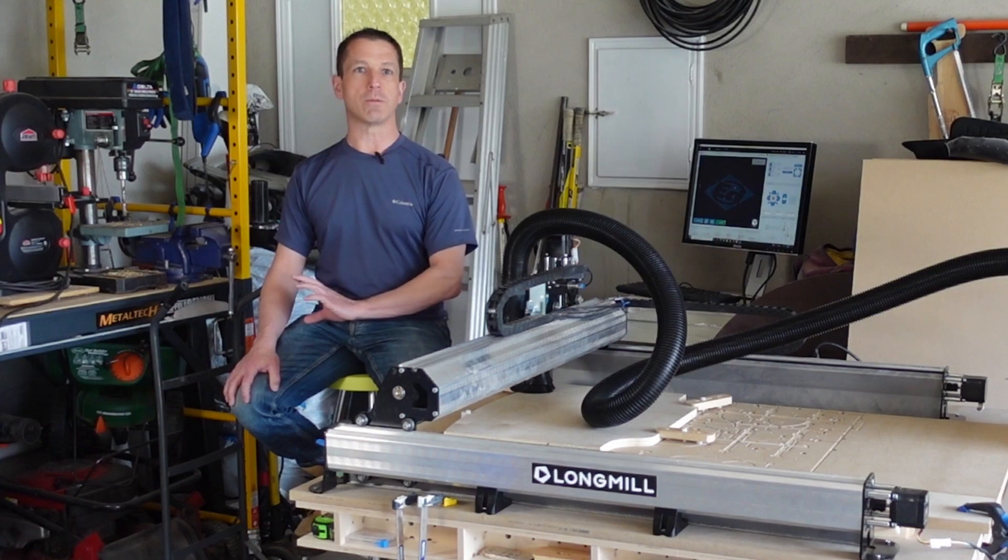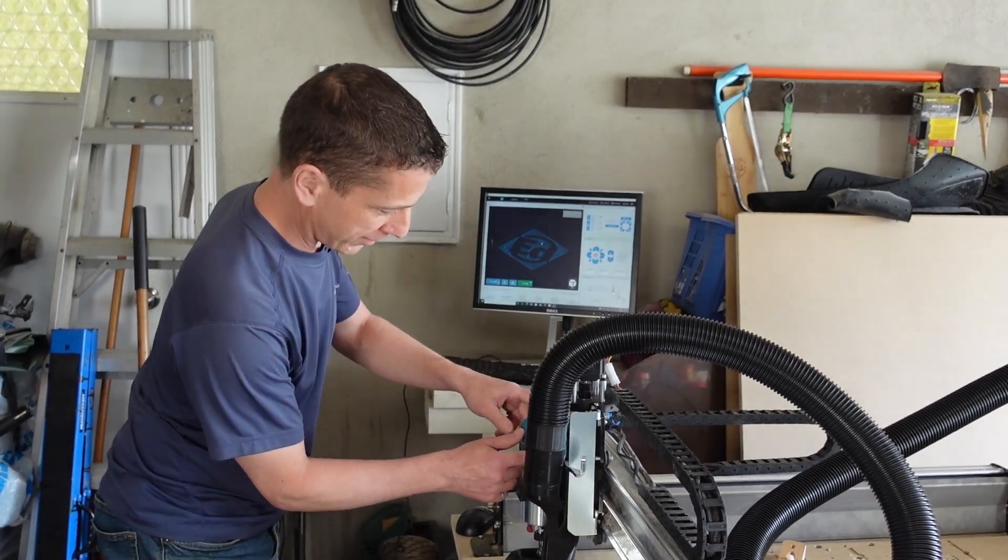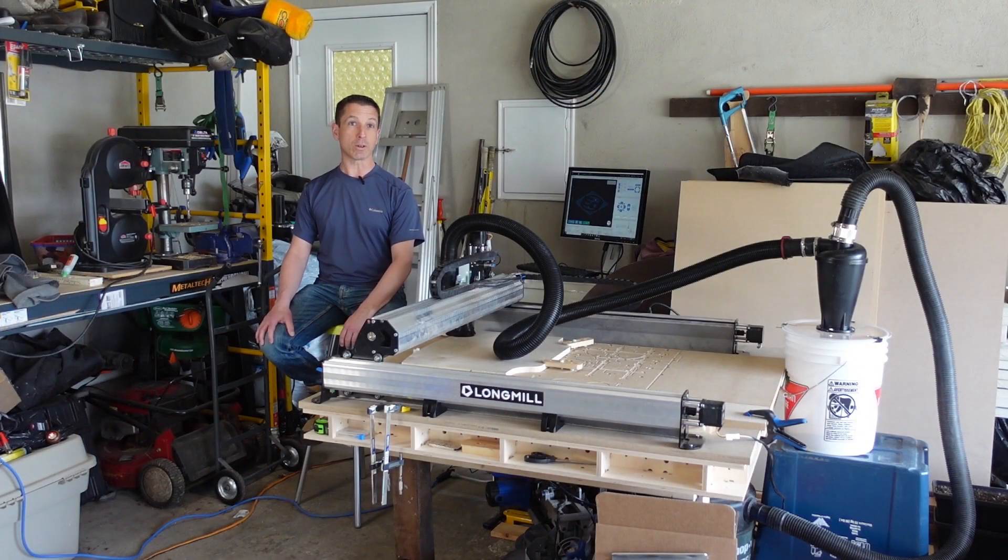I started with zero experience with CNC milling, aside from knowing what a CNC machine was — seeing a couple of people on YouTube use them, thinking they're cool, thinking they're completely out of reach of my budget. I do have experience in motion control in large machines, but nothing with CNC milling.